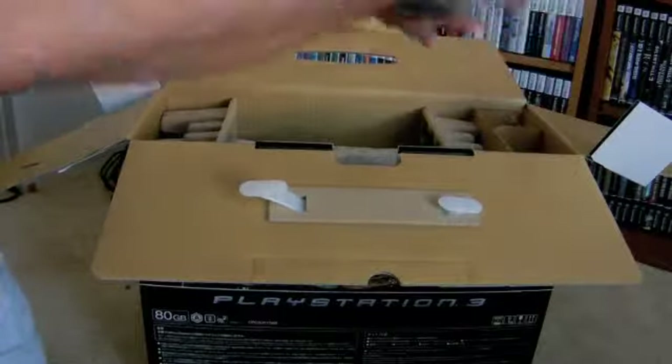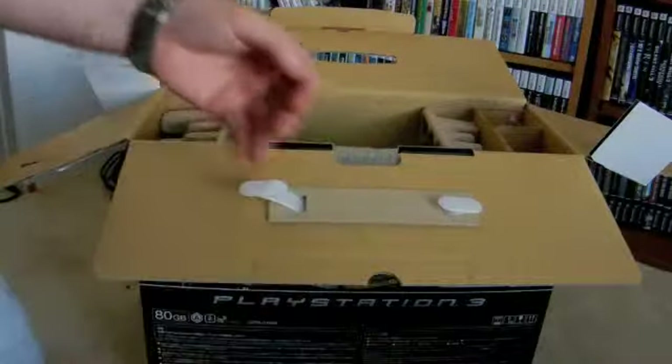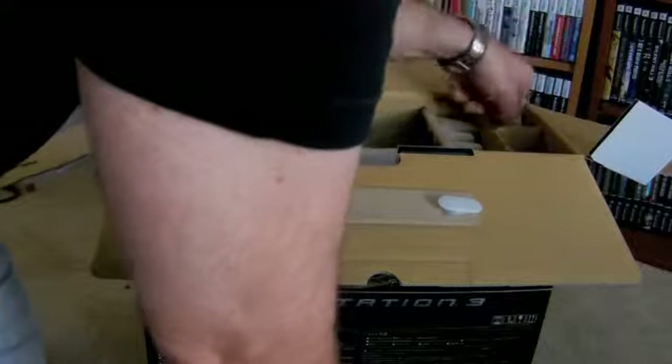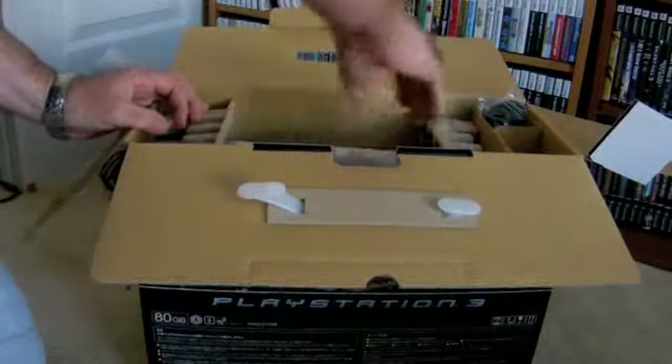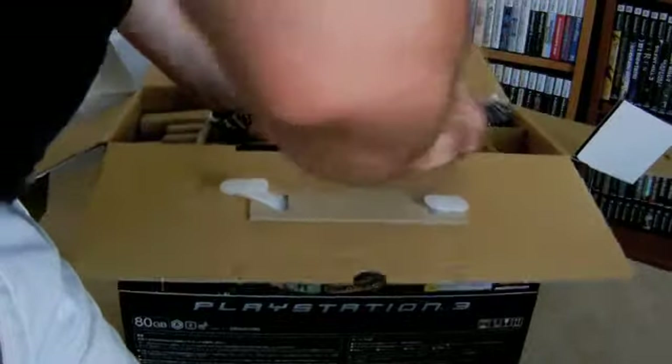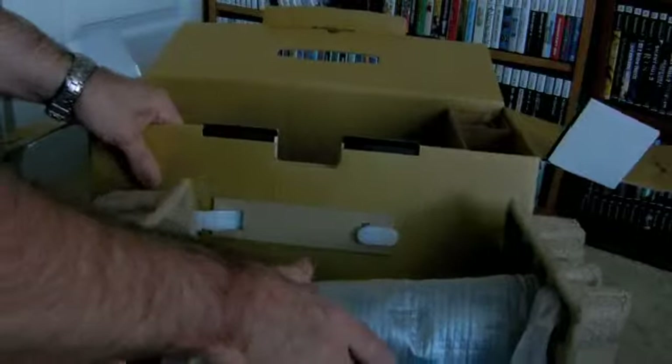So we've got controllers — the controllers are nothing special. It came with two controllers. The cables and stuff I'm not going to bother you with. Taking the console out now. There's some paperwork in there. I'm trying to find out how rare this thing is — I don't know how many of them were made or sold, but I don't think there were very many.